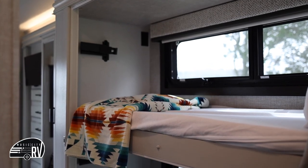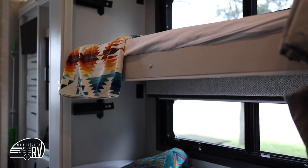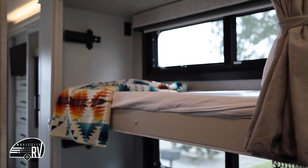In the back part of the RV you'll see two spacious bunk beds. These are great if you have little ones or an extra adult on your trip. If you're not using them for sleeping, you can also use them for storage.